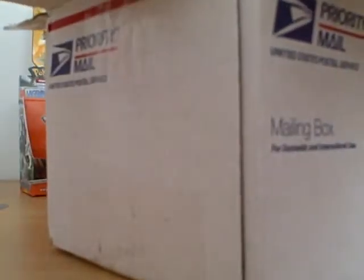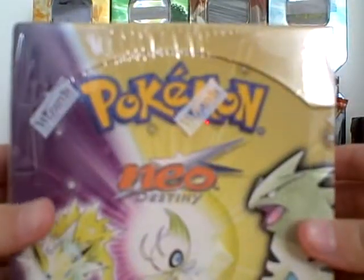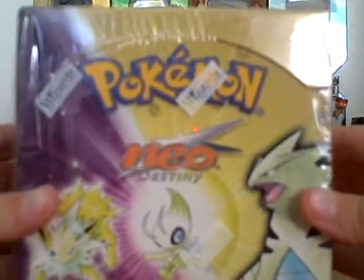I picked this set box because I really like the holos in the set and the artwork. So, the box is... A Neo Destiny Booster Box. Very nice.